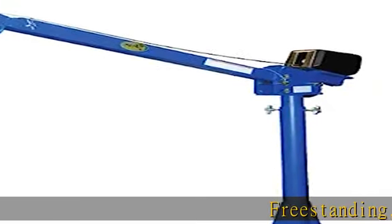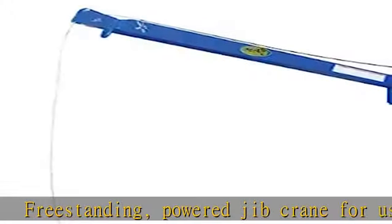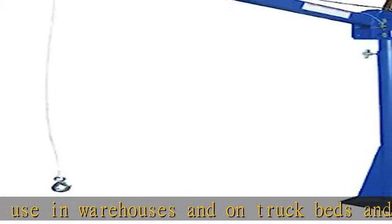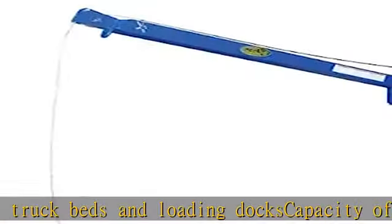Freestanding powered jib crane for use in warehouses and on truck beds and loading docks. Capacity of up to 2,000 lb, usable boom reach of 87-1/4". AC powered winch for raising and lowering load. Boom has adjustable length and 4 elevation settings for versatility.